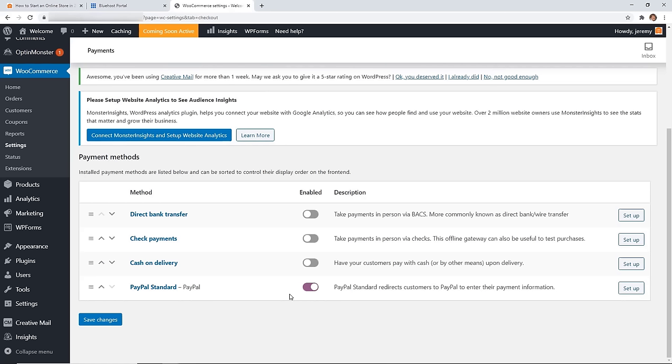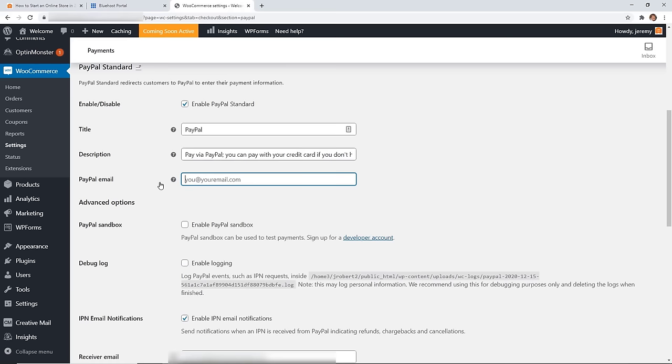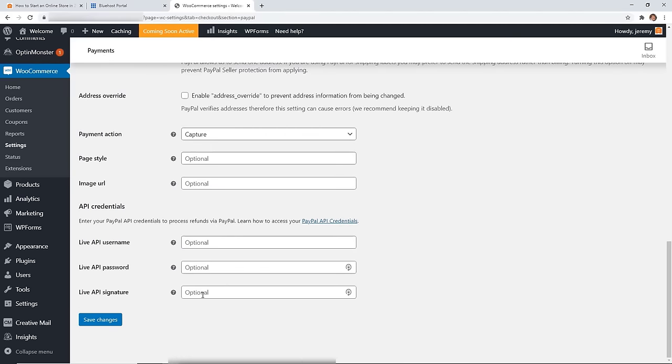I also recommend turning on cash on delivery or check payment — that way you can test out orders without actually going through a payment processor. Once you've selected those, click Setup for PayPal Standard, enable it, and add your PayPal email address. Once you're finished, scroll down and save changes.